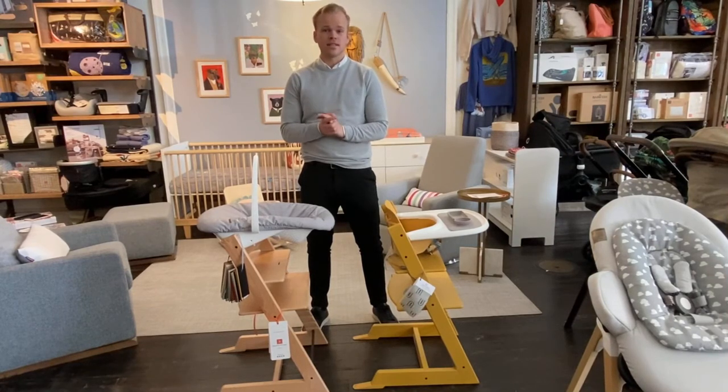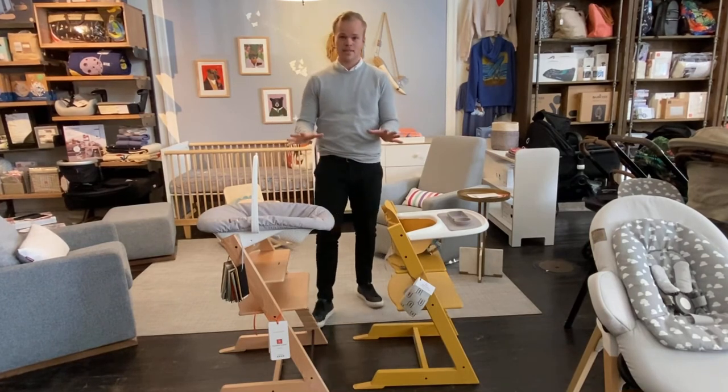My name is Johan. I work as a sales development manager for Stokke. I joined Stokke three years ago and I fell in love, and the main reason why I fell in love was this.